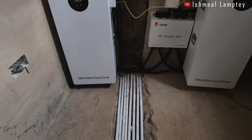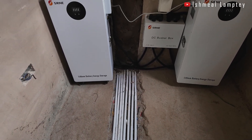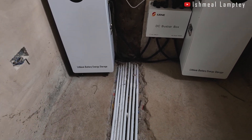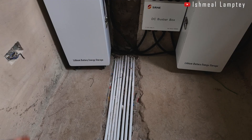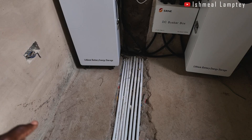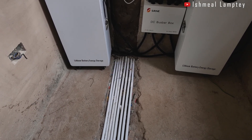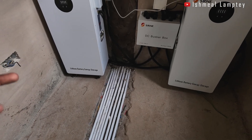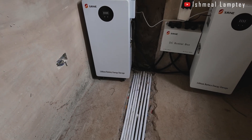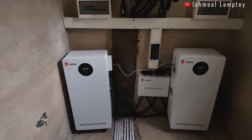As you can see, we have pipes on the ground which will be covered and cleaned up later, with tiles going over them as well. Because it's a three-phase system, we needed a total of eight pipes, each containing a 16mm cable — four lines in and four lines out: line one, two, three in with a neutral in, and line one, two, three out with a neutral out.